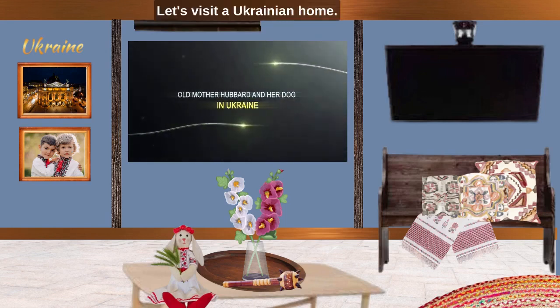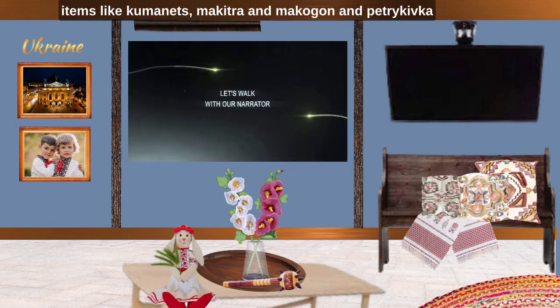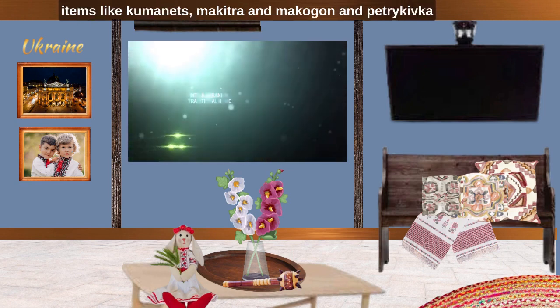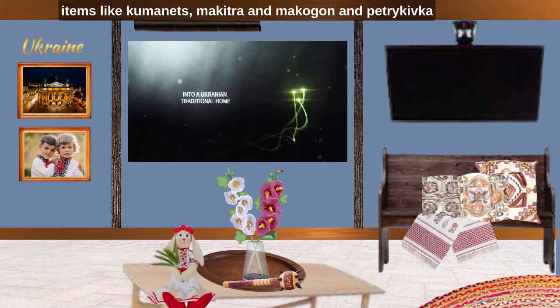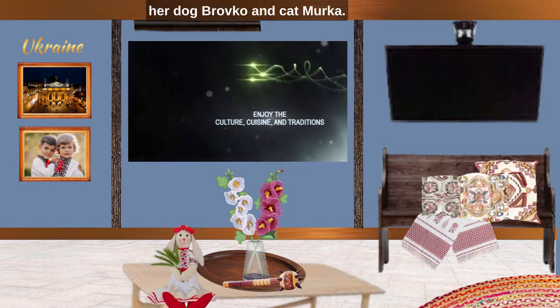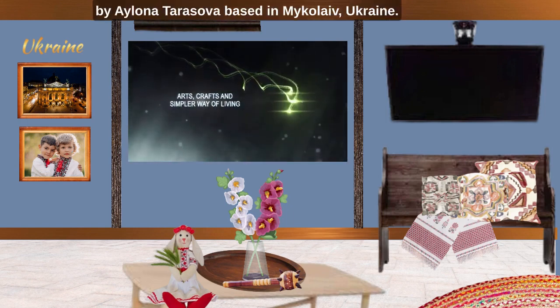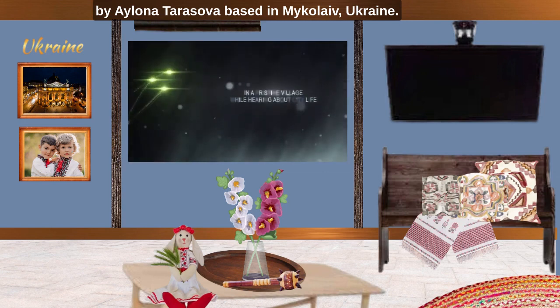Let's visit a Ukrainian home. We will look at Ukrainian traditional household items like kumanets, makitra, makogon and Petrykivka paintings. The main story is illustrated and detailed by Alena Tarasova, based in Mykolaev, Ukraine.